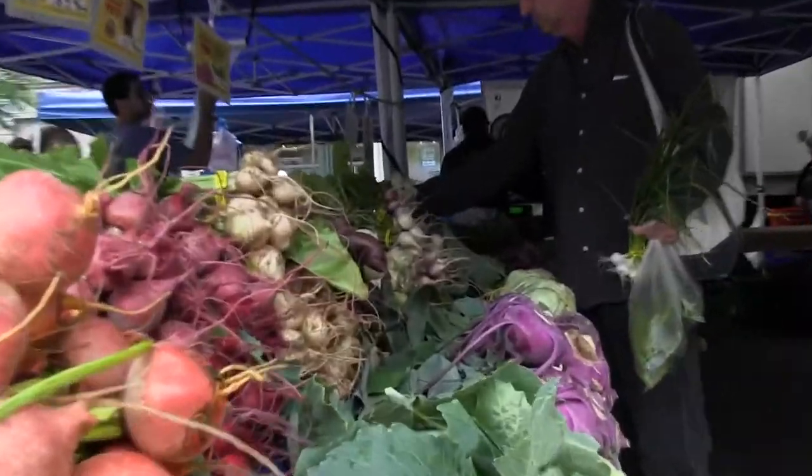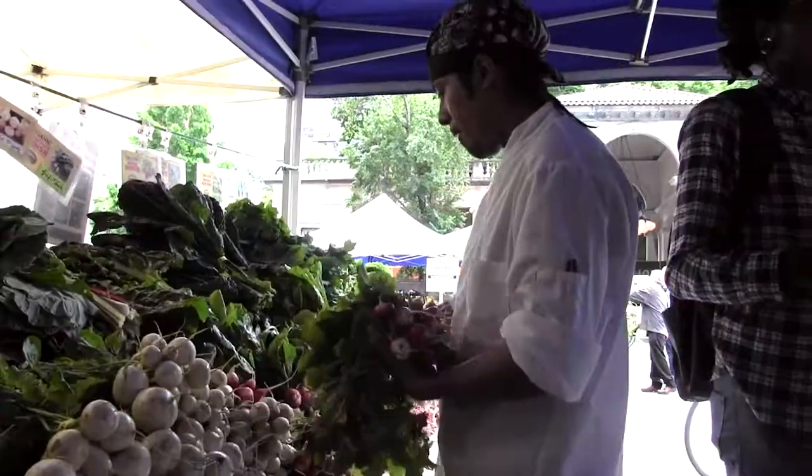Come visit us at Union Square Friday, Saturday, and Monday, and Tompkins Square on Sunday. Thank you folks.